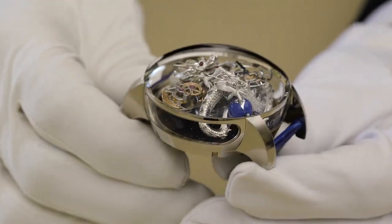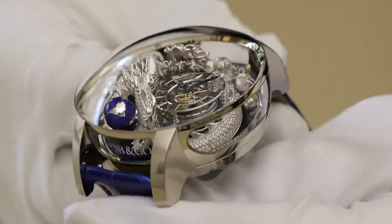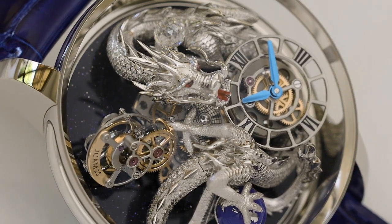Wrapping around the forearms of the incredible Astronomia movement is a fierce hand sculpted 18 karat white gold dragon with ruby red eyes. The creation of this incredible sculpture is done by one artist over the course of three months and each piece is unique.